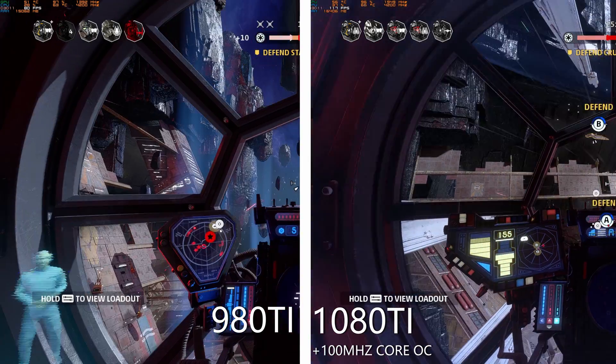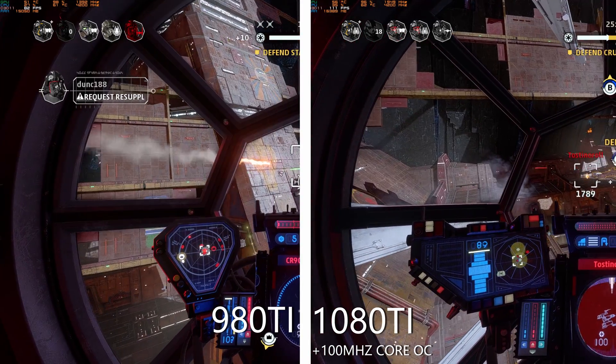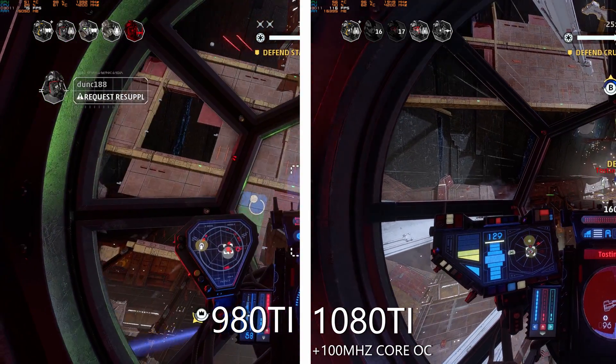But in other newer games like Star Wars Squadrons, the 1080Ti scaled pretty nicely. It got around about 50 to 100% more frames, so it was around twice as fast as my 980Ti at 1440p highest settings.